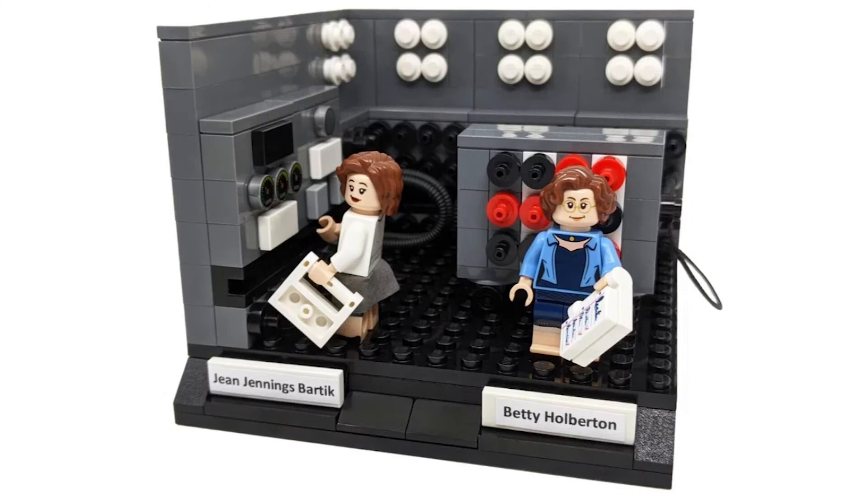The next vignette features Betty Holberton. She developed in the 1940s the Electronic Numerical Integrator and Computer — ENIAC. Holberton and Jean Jennings Bartik, the two lead programmers, are depicted with the ENIAC in this vignette.